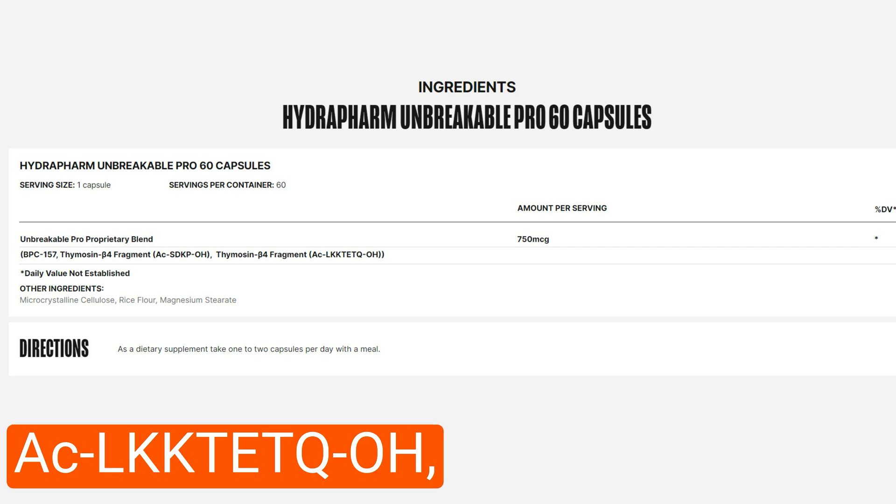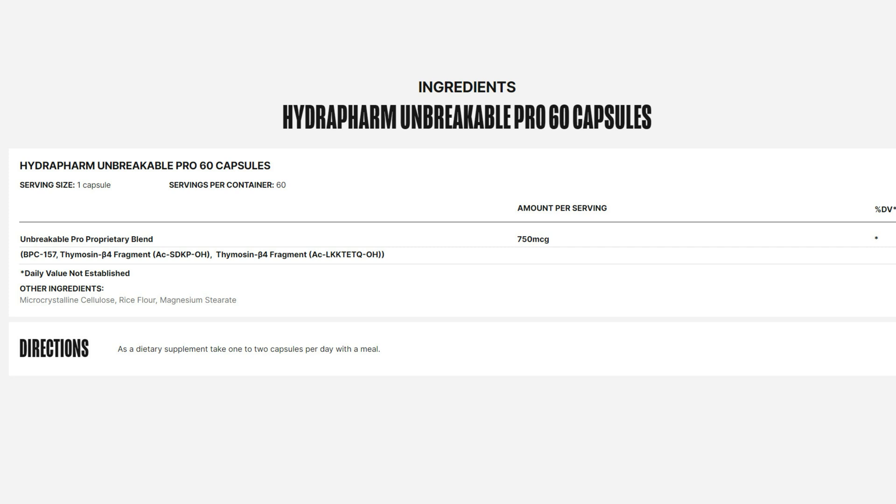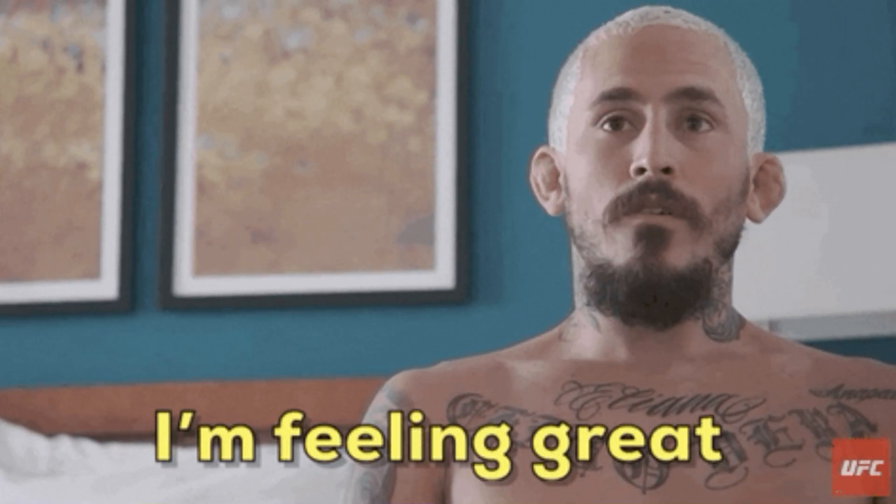AC-LK-KT-E-T-Q-OH, a variant of thymosin beta-4, plays a crucial role in wound healing and inflammation regulation. It has garnered attention for its potential in developing new therapeutic agents aimed at enhancing tissue repair and reducing inflammation. Choosing Unbreakable Pro is not just about selecting a supplement — it's about investing in your own future where recovery limitations are minimized and the body's internal healing capabilities are maximized. It is ideal for those who want to push their limits in sports, undergo recovery from injuries, or simply seek to optimize their body's resilience.